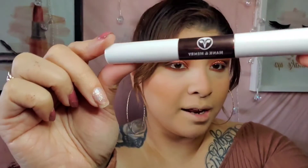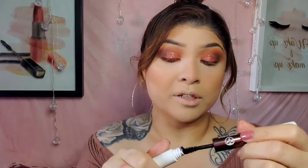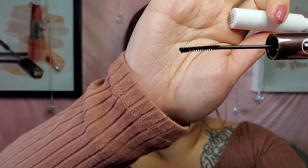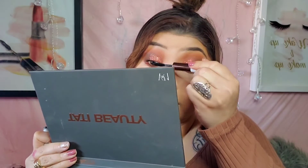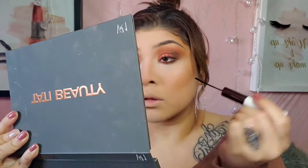So I'm going to go ahead and go in with some mascara. I'm actually going to be using my Hank and Henry Beauty Mascara, which I love so much. It's so cool because it actually comes with two wands — a larger one for your top lashes and a small one for your lower lashes. Look how tiny it is! How cute is that? Now I'm going to go in with my bottom lashes — look how easy it is to get into them.